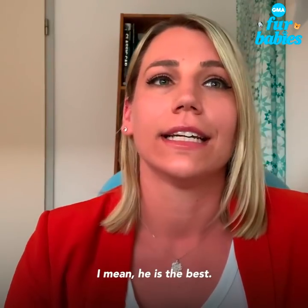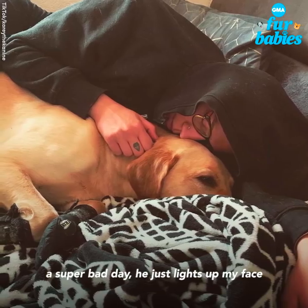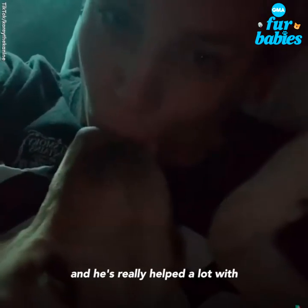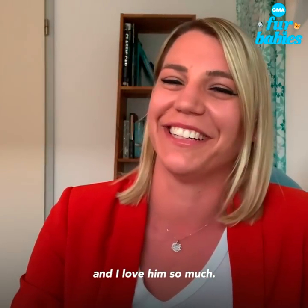I mean, he is the best. He just brings joy even if I'm having a super bad day. He lights up my face and he makes me laugh, and he's really helped a lot with anxiety and depression too. He's just a great little dude and I love him so much.